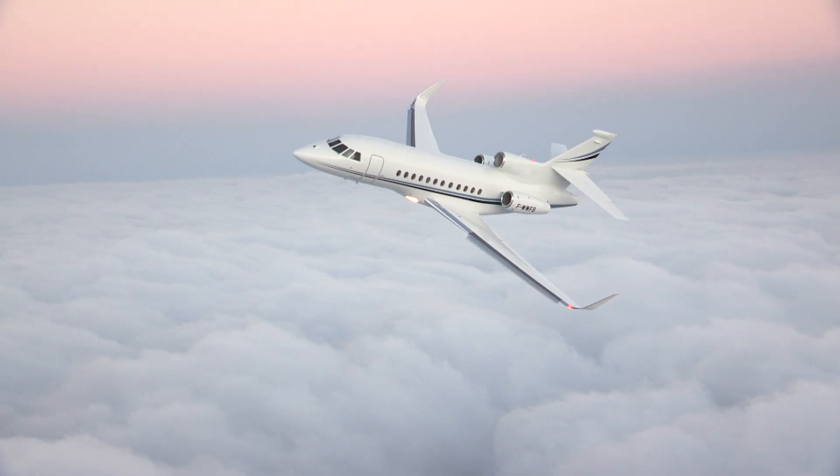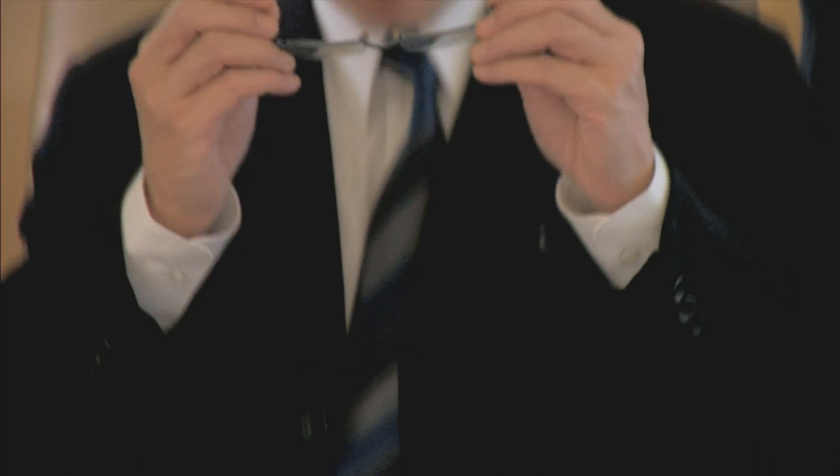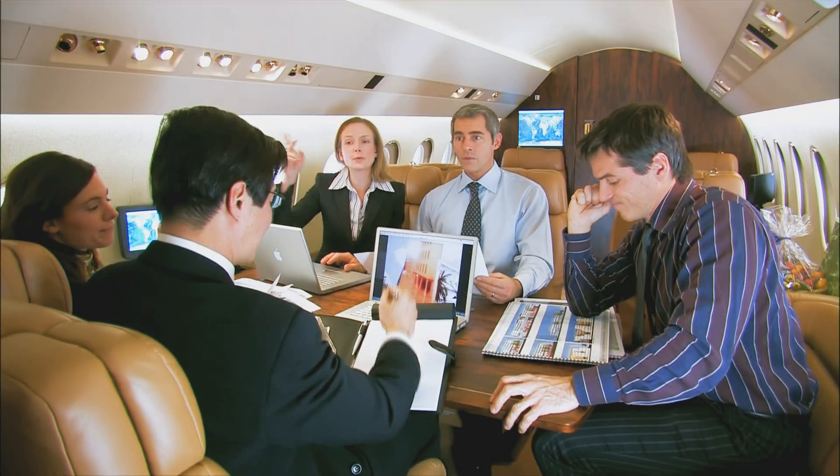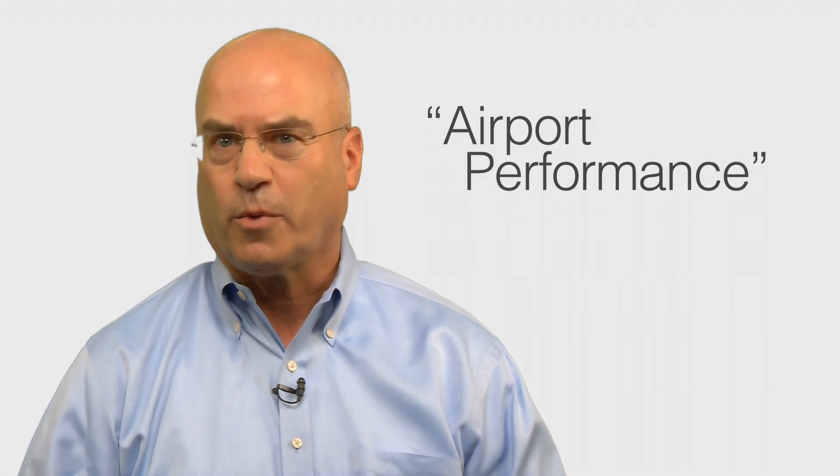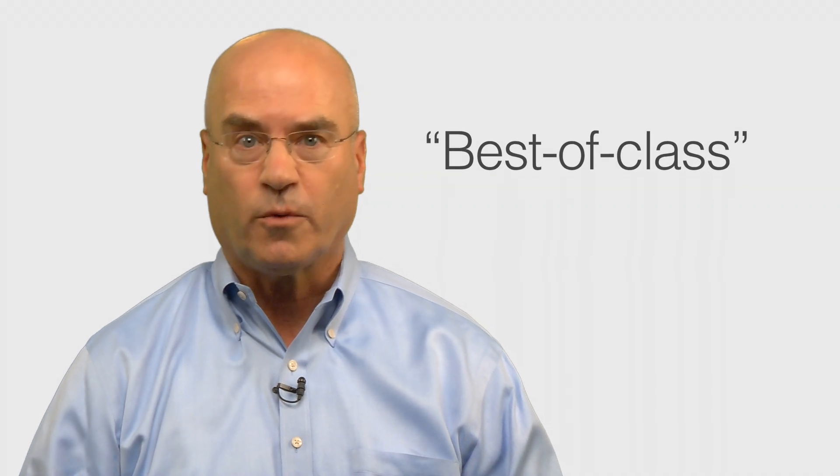I'd like to share with you what some have called Dassault's Secrets to Great Aircraft Performance and how this brings extra value to our owners. We all know the number one reason you operate a business jet is to save time. The more time an aircraft saves, the more valuable it is. But having high speeds and non-stop range is only part of what you need — much of the value of an airplane is determined by the kinds of airports it can use. We call this airport performance, and here are five things you should know about best-of-class airport performance.